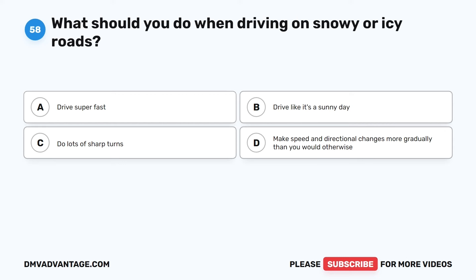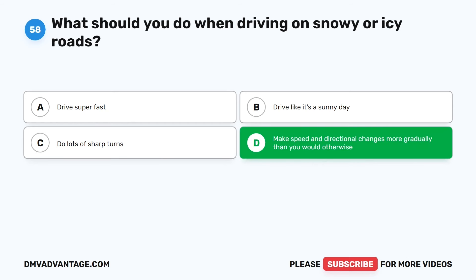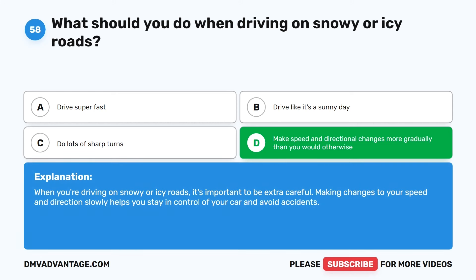Question 58. What should you do when driving on snowy or icy roads? The correct answer is D: Make speed and directional changes more gradually than you would otherwise. When you're driving on snowy or icy roads, it's important to be extra careful. Making changes to your speed and direction slowly helps you stay in control of your car and avoid accidents.